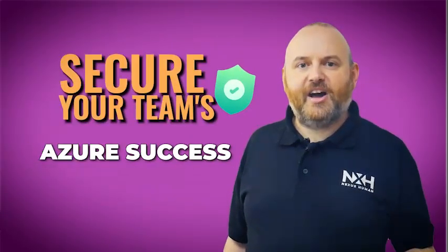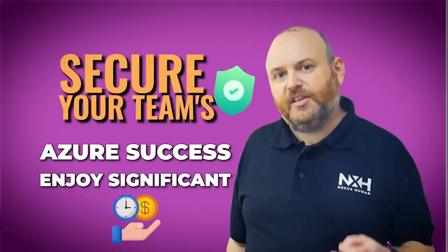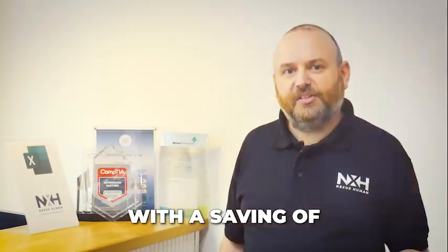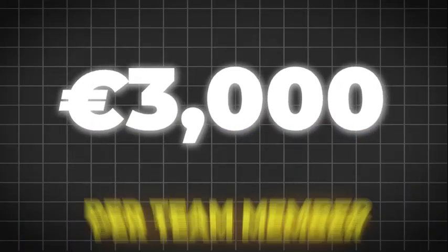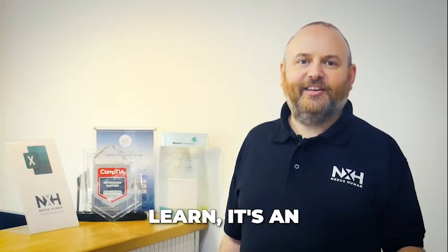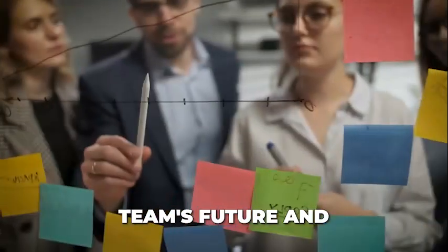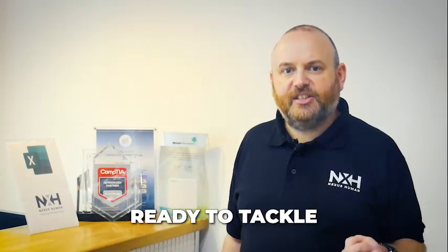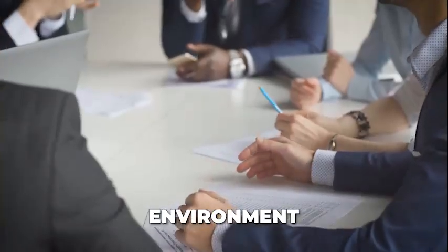Secure your team's Azure success and enjoy significant savings. Purchase the Microsoft Azure Administrator Skill-Up Card today for just €1,500 per delegate, with a saving of over €3,000 per team member. This Skill-Up Card isn't just a cost-effective way to learn — it's an investment in your team's future and organizational growth. Equip your team with in-demand Azure skills, ready to tackle the challenges of a modern cloud environment.